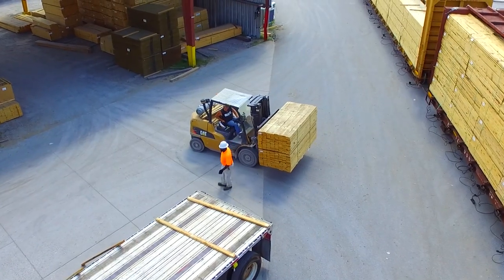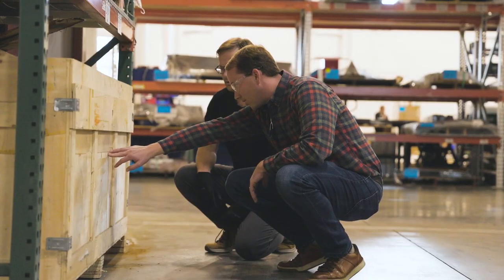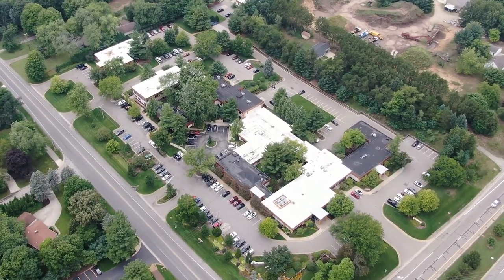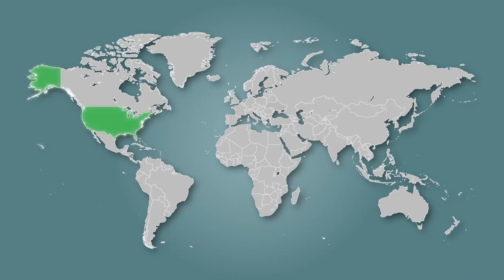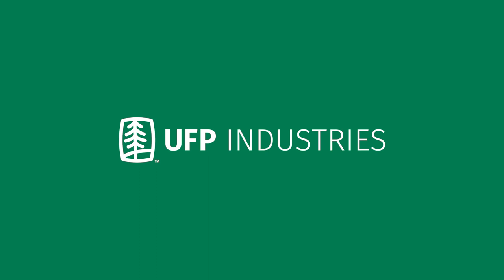Since 1955, UFP Industries has been a worldwide leader in the manufacturing of construction, industrial, and retail solution products. Headquartered in Grand Rapids, Michigan, we're a Fortune 500 company with over 18,000 employees spread across 200 plus locations worldwide. We look forward to you joining the UFP family.